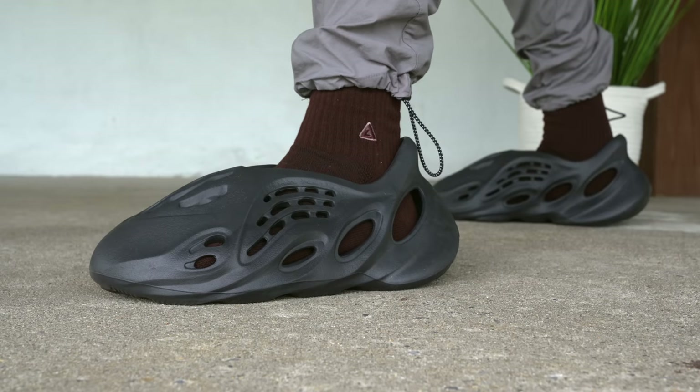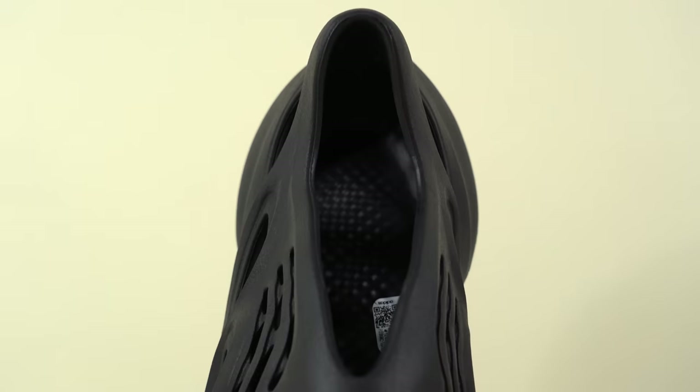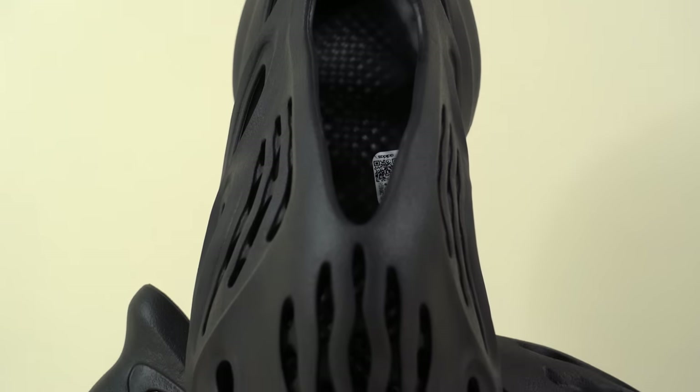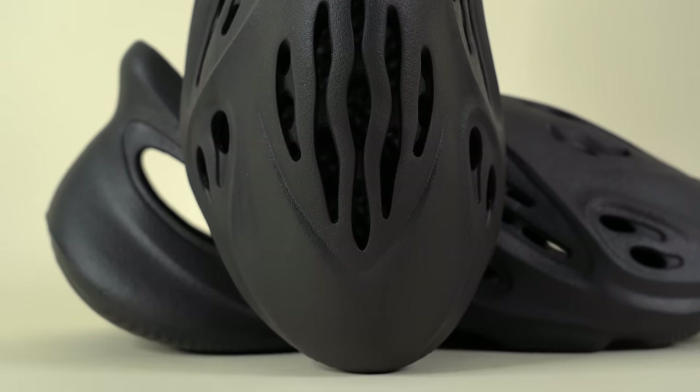Over the years, I've been a huge proponent of the Yeezy Foam Runners. This shoe is awesome, and it actually took people about a year and a half to come around to this sneaker, and now it's become one of the most popular Yeezys ever. It's crazy to me that it took almost two years, if not exactly two years, for a black or almost black Yeezy Foam Runner to drop.